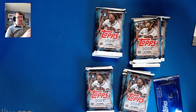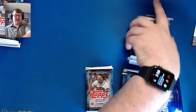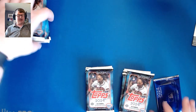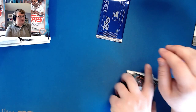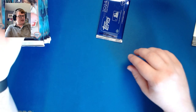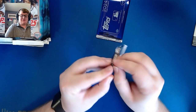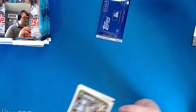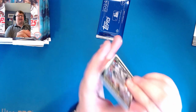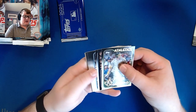We didn't end up with any color or autos in the silver pack from yesterday's jumbo, so hopefully we get something cool in that pack today. We've got the left side and right side of the box. I have all my top loaders and penny sleeves ready, but I'll wait and do those until after the video so it's not annoying for you guys.